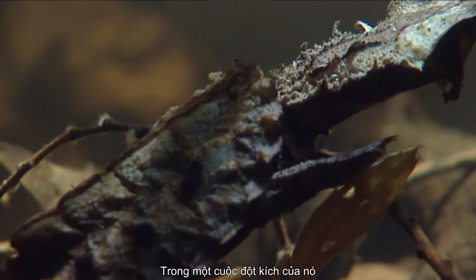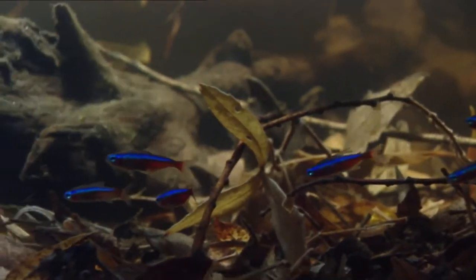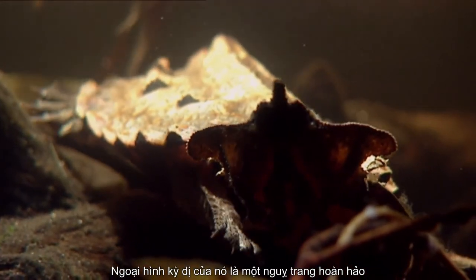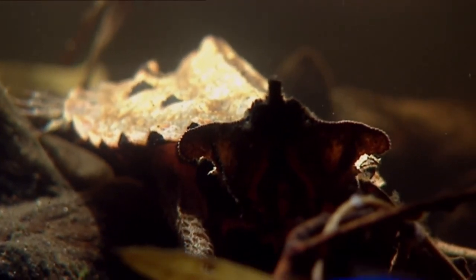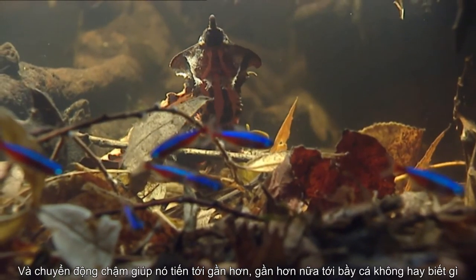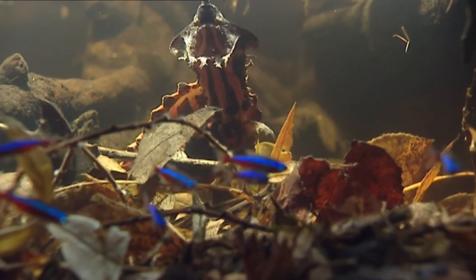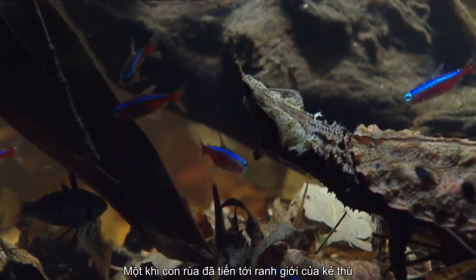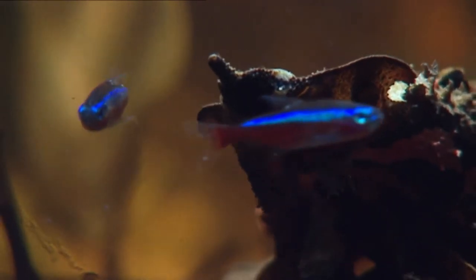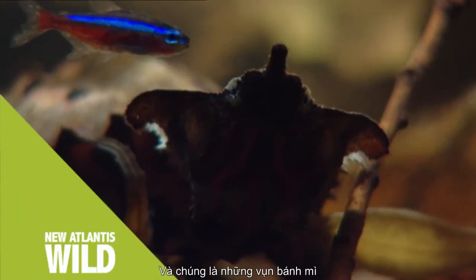In one of its raids, the mata-mata turtle has found an unwary school of cardinal tetra fish. Its strange appearance is a perfect camouflage, and its slow movements take it closer and closer to the unwary fish. Once the turtle crosses the enemy's line, there's no mercy — the turtle is a vacuum cleaner, and they're the crumbs.